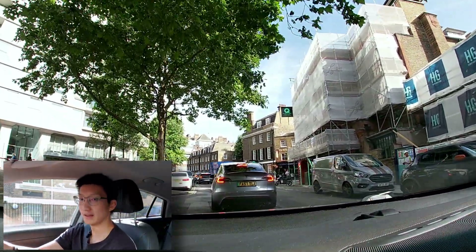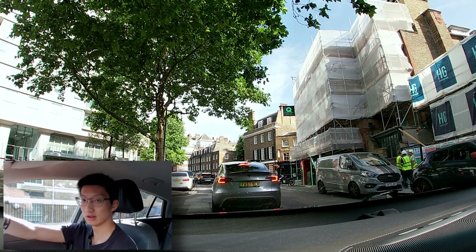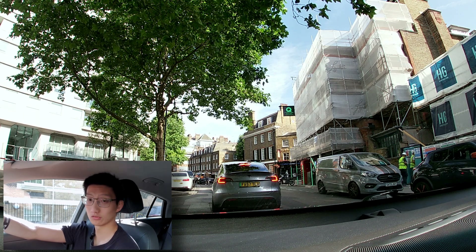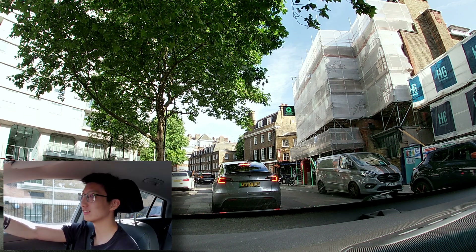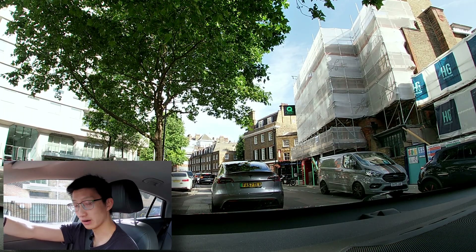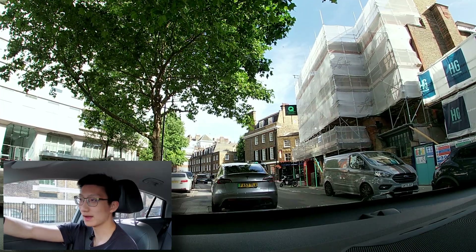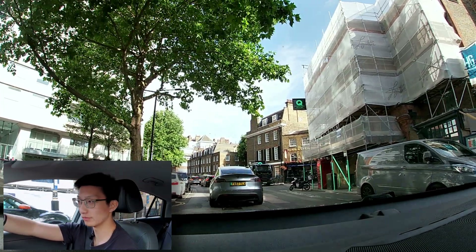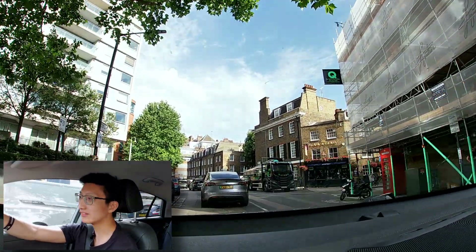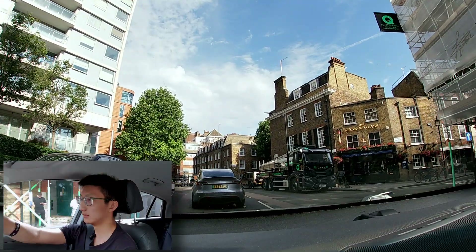I must admit this sat nav is definitely better than some of the other ones I've used previously. The ones in my MG for example were just completely useless, whereas this one actually isn't too bad at all. I can't reset the drive info — I think you have to stop for a few hours before it will reset that part. It does come up on my app as a daily thing, but on this one it doesn't.